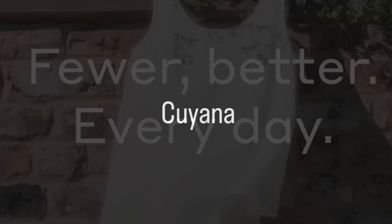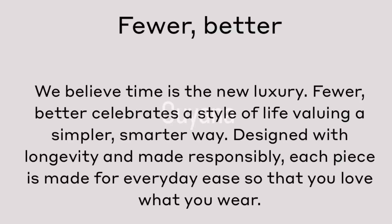This one here says 'fewer, better every day.' This is the motto of Kuyana. Kuyana is the first brand that I want to talk about today. Kuyana apparently means 'to love' in the Quechuan language. This brand has been around for roughly about 10 years, give or take, and they're all about making fewer, simpler designs, but really good quality and versatile.